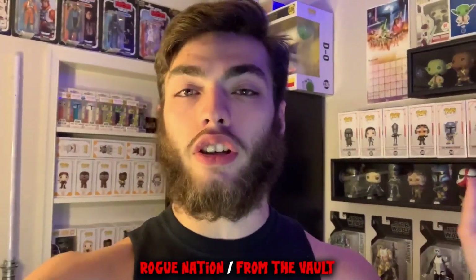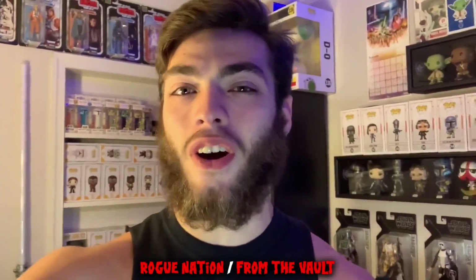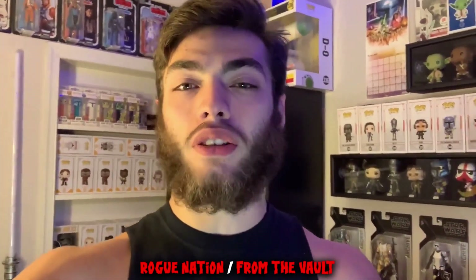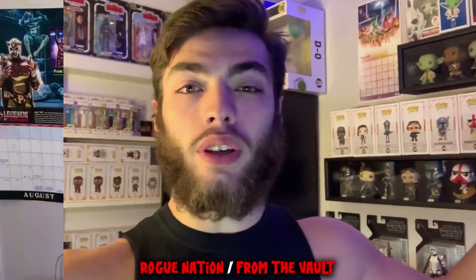Just some new displays, pretty simple. I think you guys get the idea, so nothing crazy, but I just want to show you guys a closer look at the displays and stuff. Without further ado, let's just get into it.